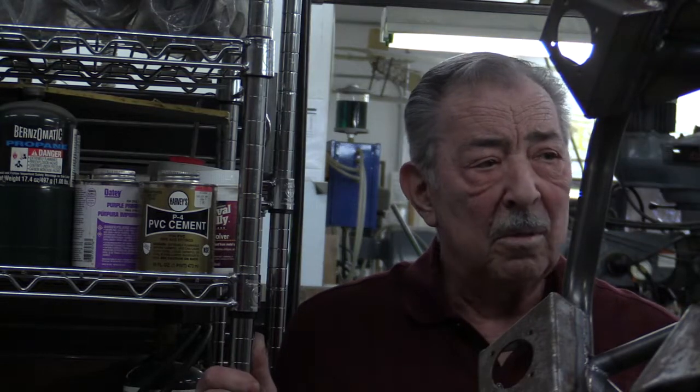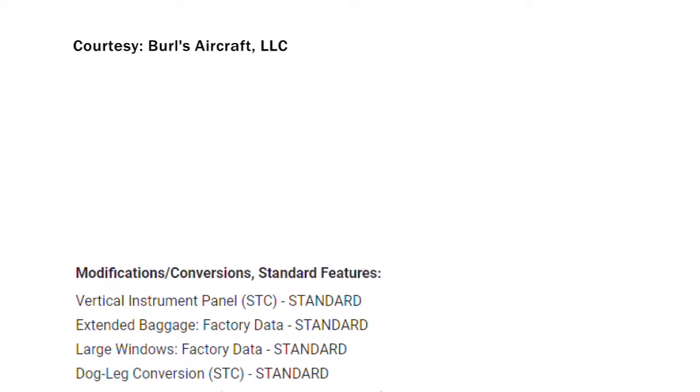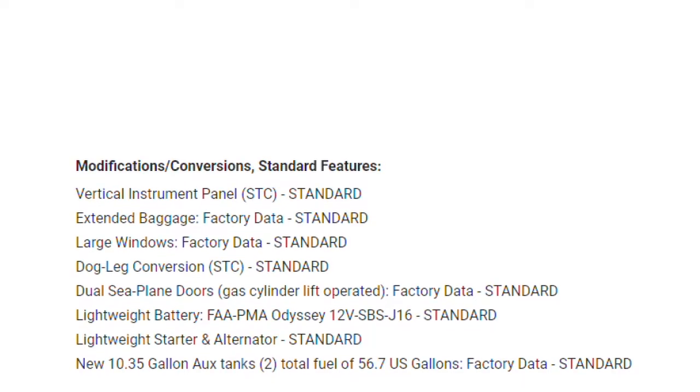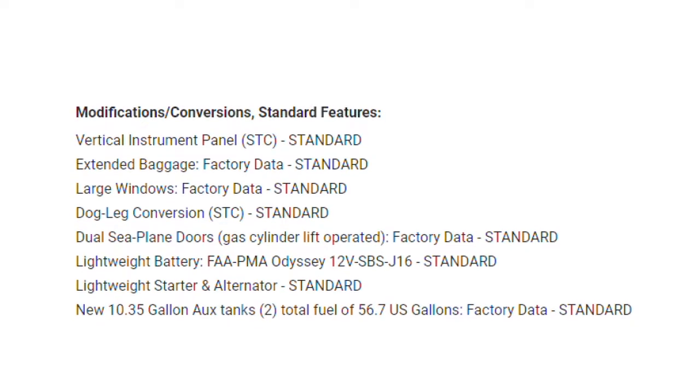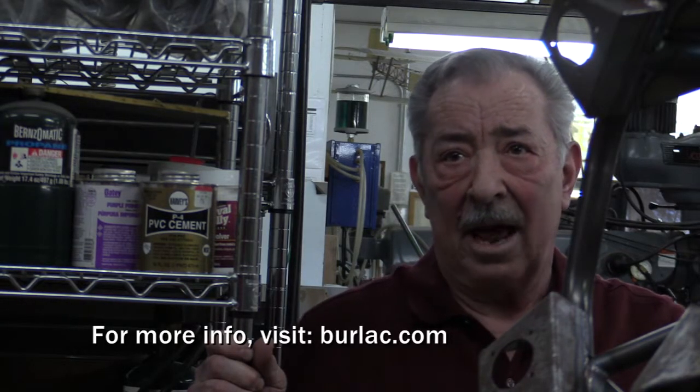All the modifications and everything we're doing to the new Sedans will be made available as a factory kit. Owners will be able to buy the kits and install them on the legacy aircraft — the legacy fleet — as factory-approved parts and data.